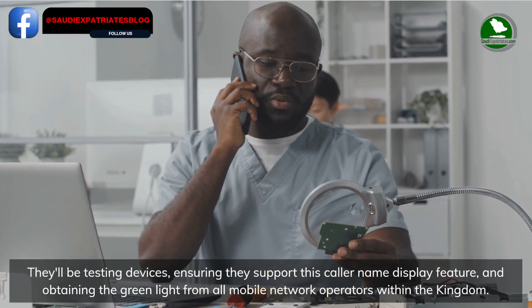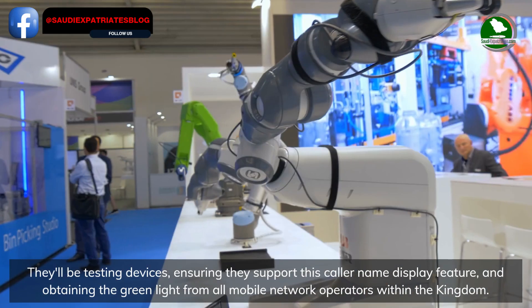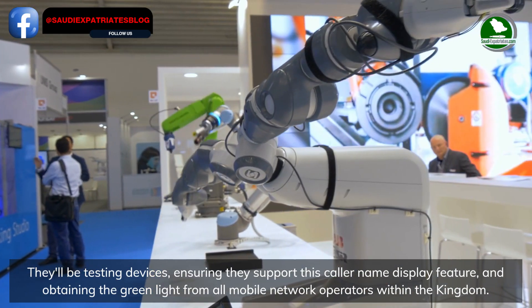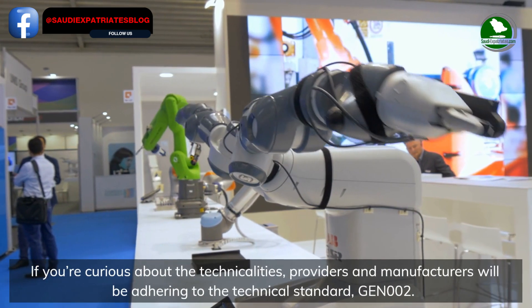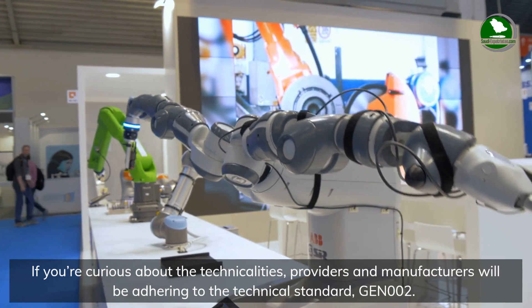If you're wondering about your device compatibility, manufacturers are on it. They'll be testing devices, ensuring they support this caller name display feature and obtaining the green light from all mobile network operators within the kingdom.